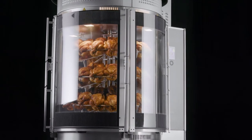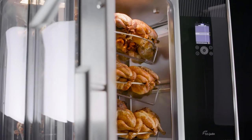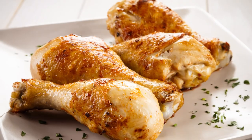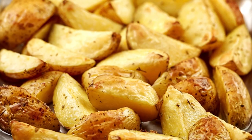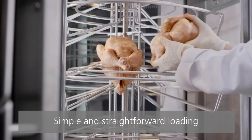The Multisserie prepares your products up to 50 percent faster than conventional ovens and rotisseries. It offers both speed and capacity — roasting a batch of chickens only takes 45 minutes. Prepare a large variety of roasted products in an appetizing way.